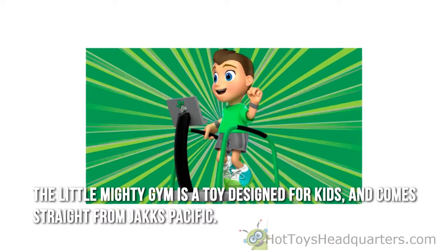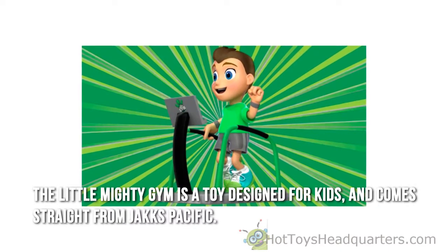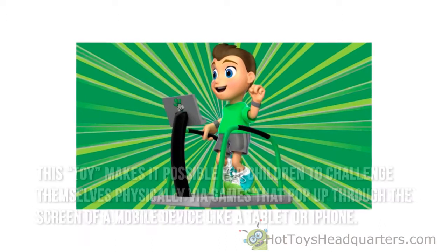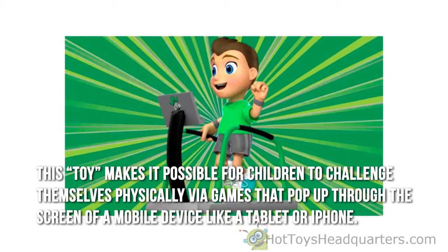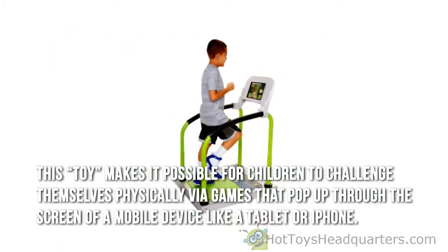The Little Nighty Jim is a toy designed for kids and comes straight from Jack specific. This toy makes it possible for children to challenge themselves physically via games that pop up through the screen of a mobile device like a tablet or iPhone.